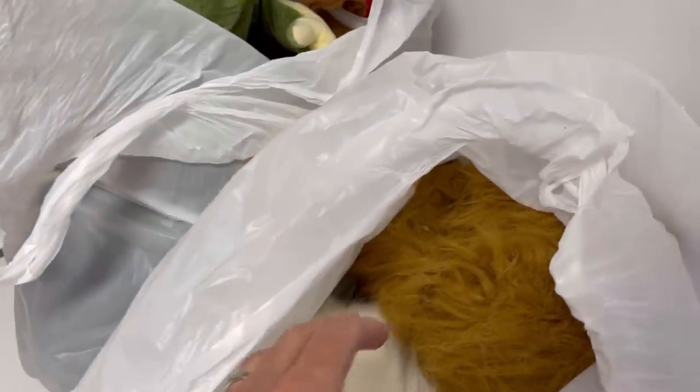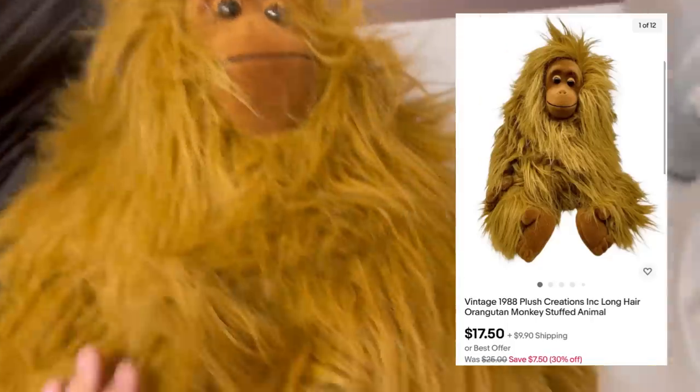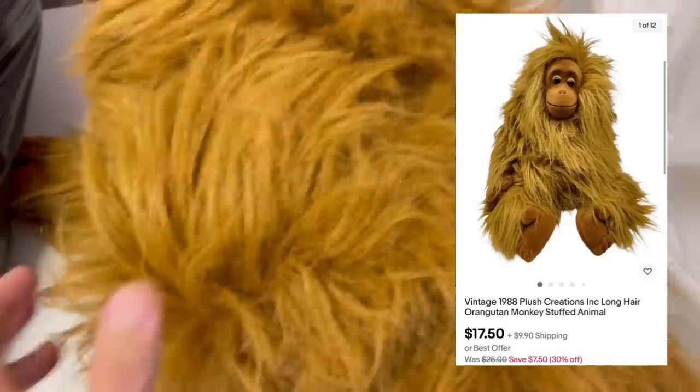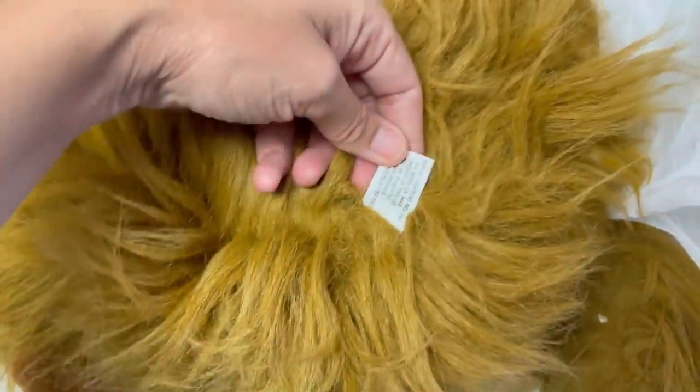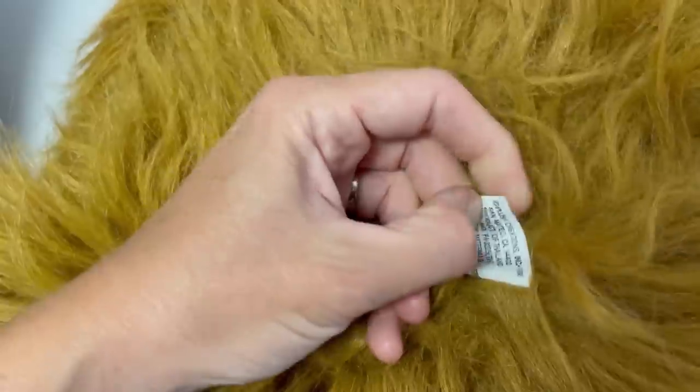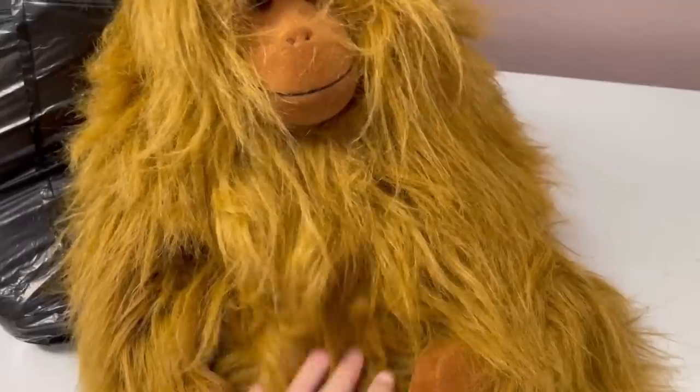When I walked in it was a new day, so I was one of the first people there. I'm guessing these were all out the night before and nobody grabbed them. Maybe at our bins nobody's really into plush, but I was just thrilled. Look at this guy — Plush Creations. It says 1988 on that. I never would have guessed he was that old and vintage, but he is fun and his fur looks good. I'm excited about that one.